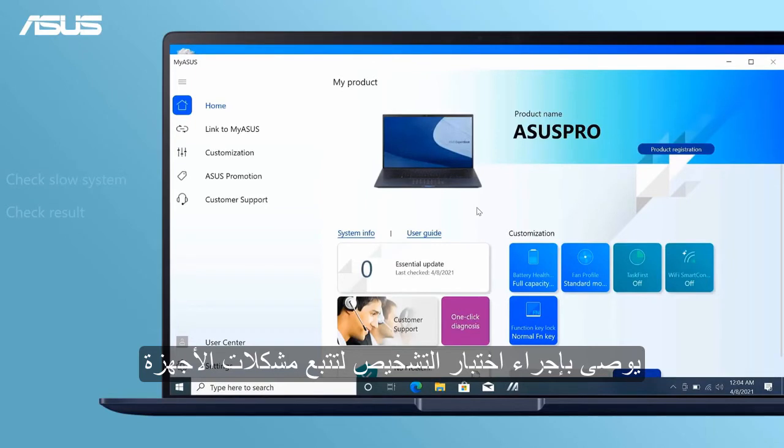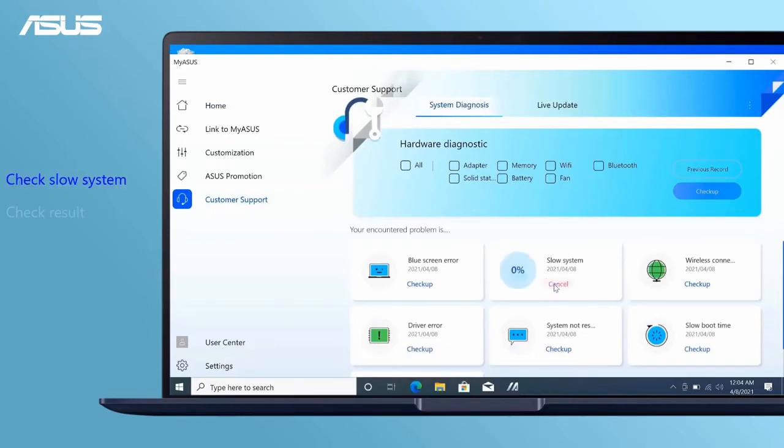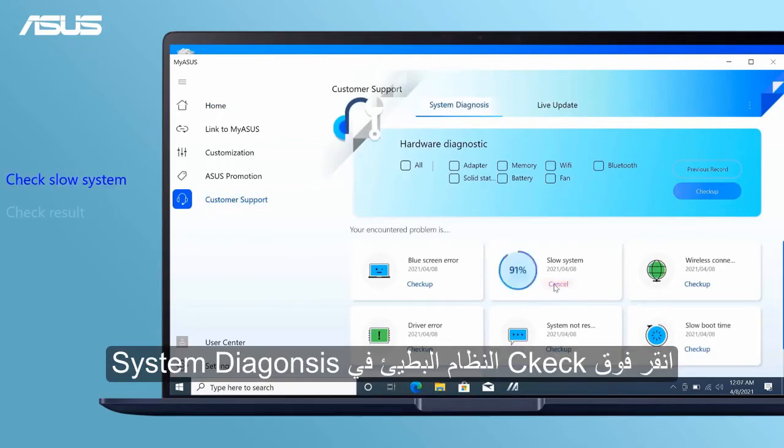Running a hardware diagnostic test in MyASUS is recommended. Go back to MyASUS, click Customer Support, then click Checkup for slow system and system diagnosis.